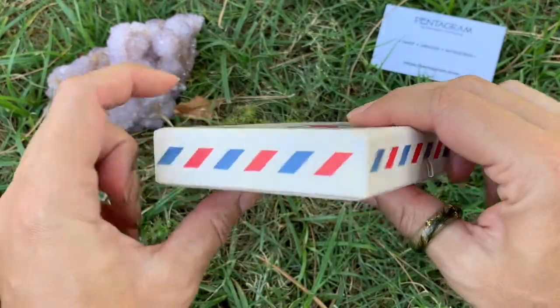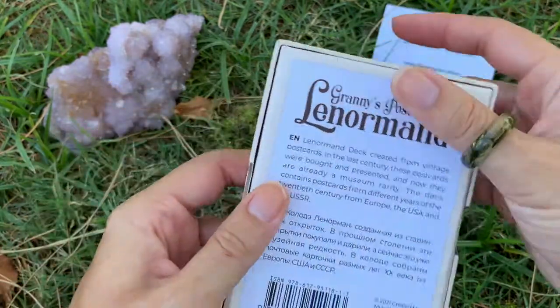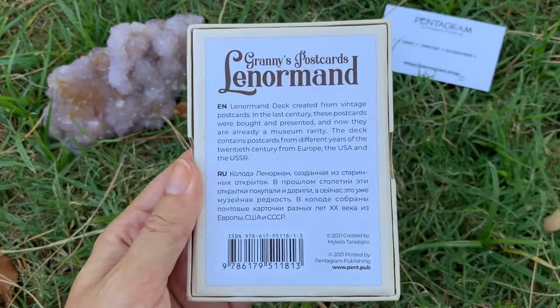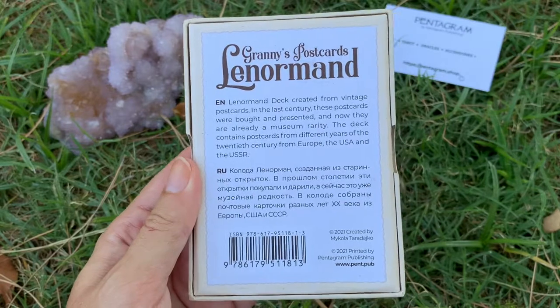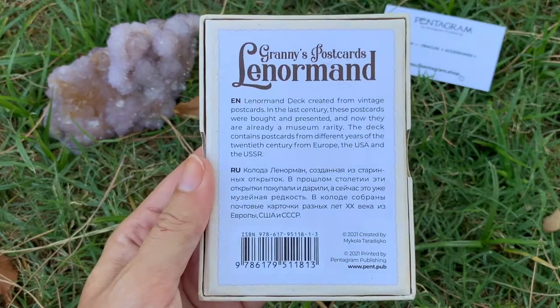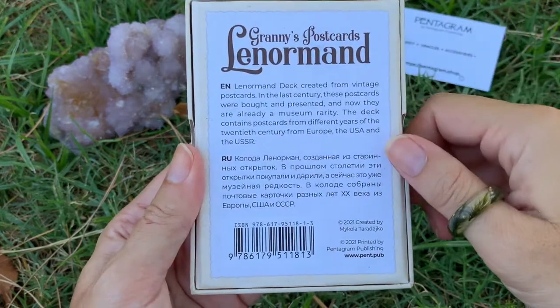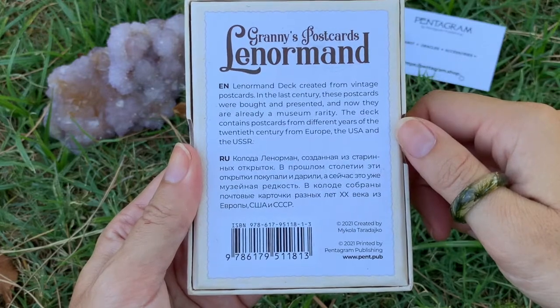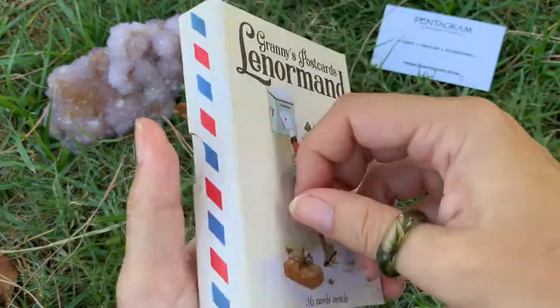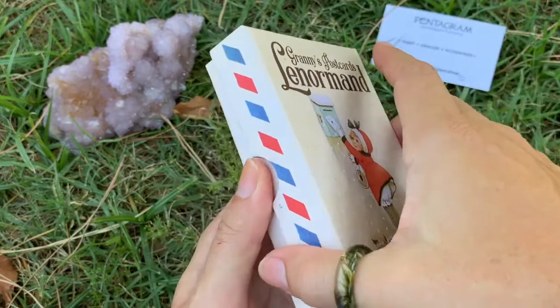I have a thing for old postcards and vintage cards and things like that. My nana used to keep all the cards that she got when she was younger - cards from like the 20s and 30s - and I always loved the pictures. This reminds me of that, and you've got a little bit of a description here. I like the little postage look there.